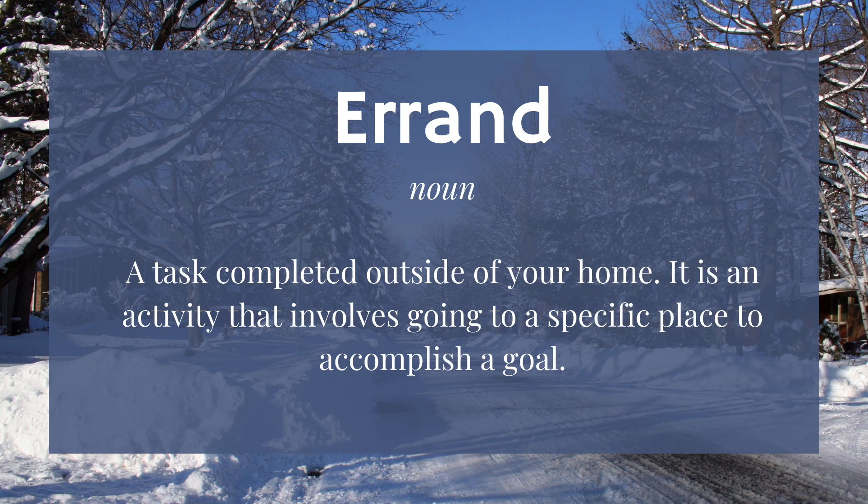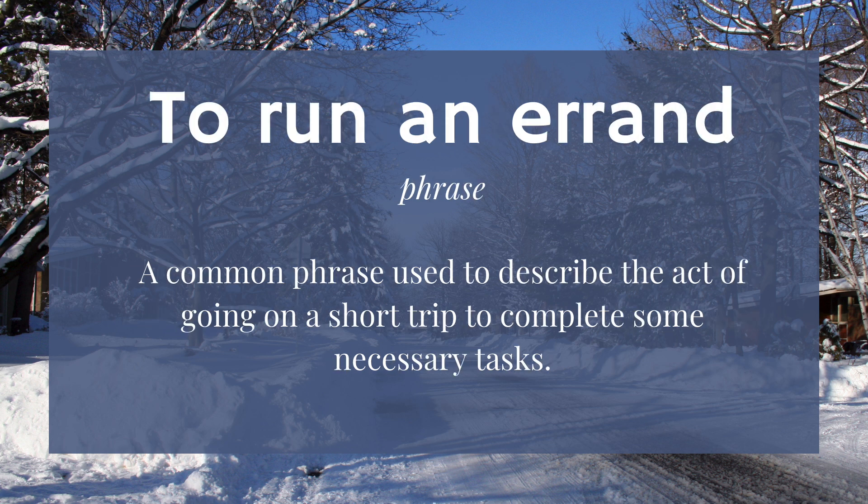Let's review. An errand is a noun. It's a task completed outside of your home. It is an activity that involves going to a specific place to accomplish a goal. To run an errand is a common phrase used to describe the act of going on a short trip to complete some necessary tasks.